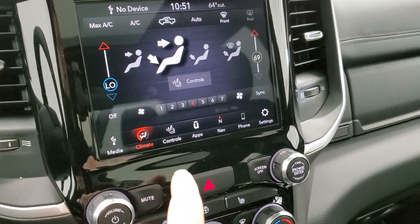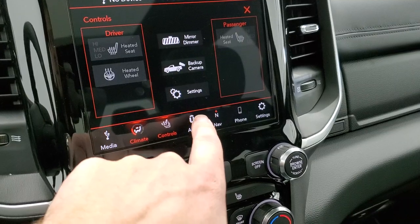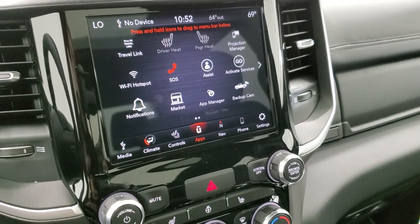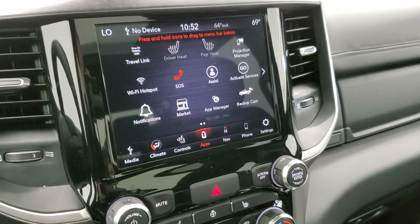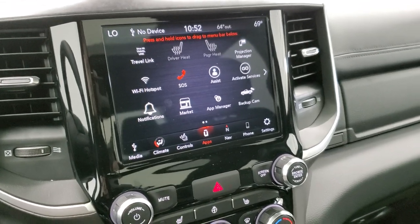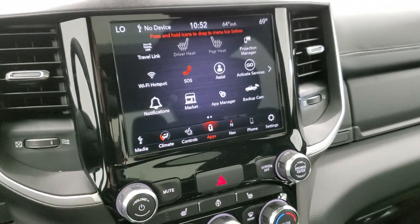You have your climate controls here as well. And then you have all your different heated seats, heated steering wheel buttons, and then your apps here, including your projection manager where you can project your cell phone via Android Auto or Apple CarPlay to the screen. If you've got a different navigation system such as Waze or Google Maps that you like better than the factory one, you can project that to the screen. Same thing with media and songs. We actually did a demo on Android Auto — there's a link to that video in the upper right-hand part of your screen if you want to check that out.